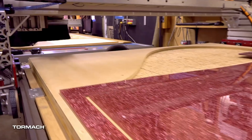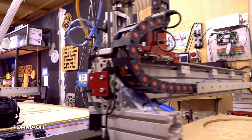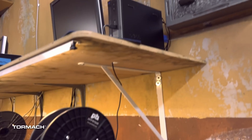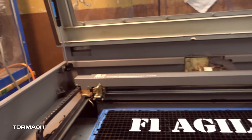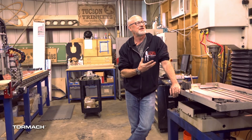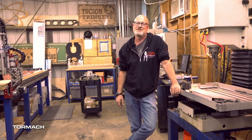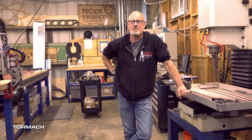We also have a couple of big 4x8 CNC routers that make architectural detail. CNC has really sped up our production process — everything from props to construction. We've built custom camera equipment and camera mounts for the camera department. It's just endless. Once you have one of these machines, you can build other machines. It's been a great journey with Tormach. Here at Troublemaker Studios, Tormach has really changed the way that we do production.